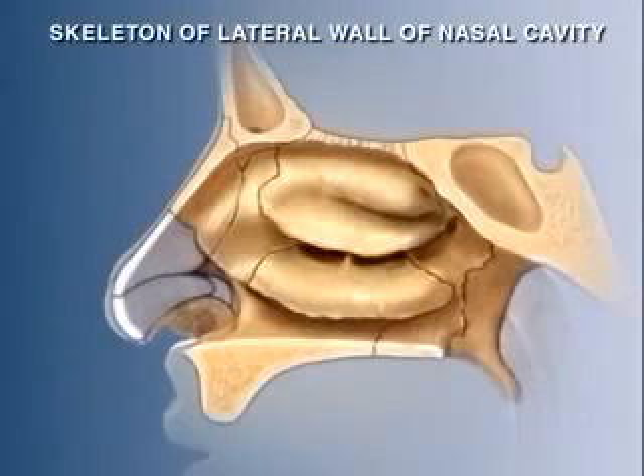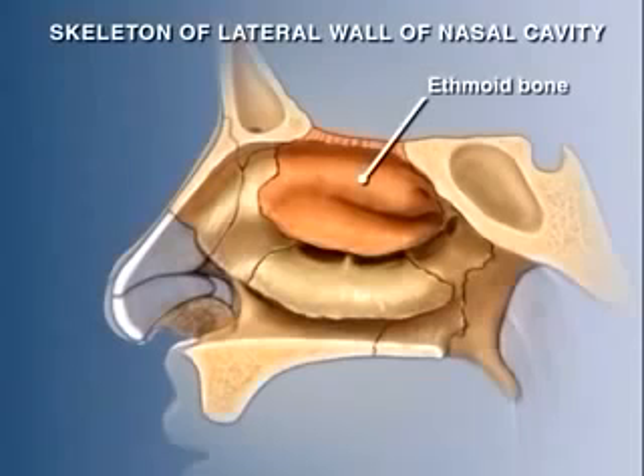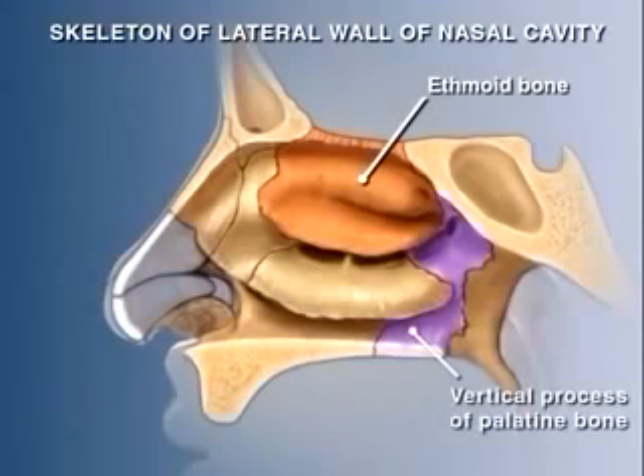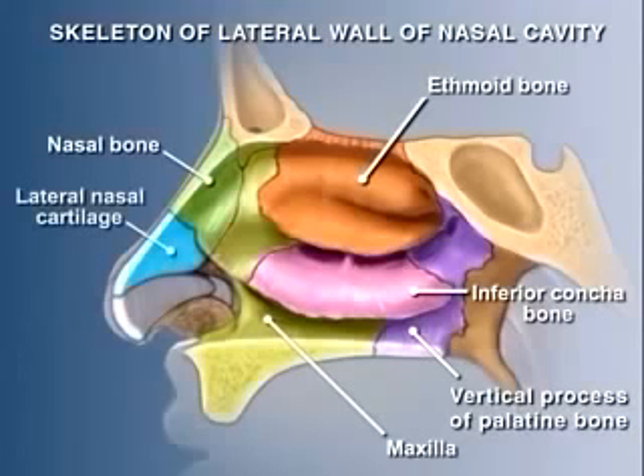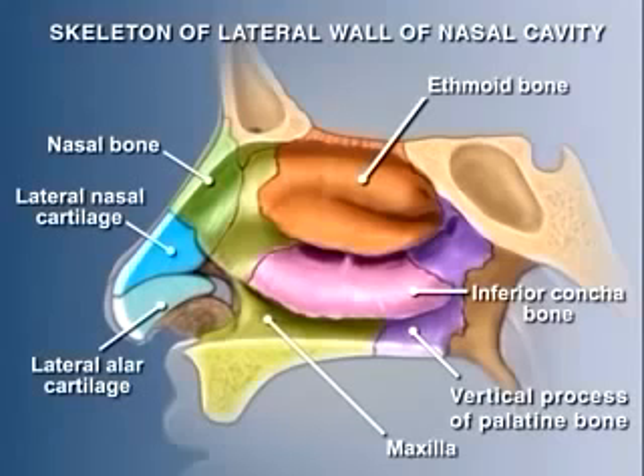Several bones contribute to the lateral wall of the nasal cavity. The ethmoid forms most of the superior part of the lateral wall, including the upper and middle conchi. The lower half of the lateral wall is formed by the vertical process of the palatine bone and the body of the maxilla. The inferior concha is a separate bone. Anteriorly, the lateral wall is formed by the nasal bone and the lateral nasal and alar cartilages, plus a variable number of small, unnamed cartilages.